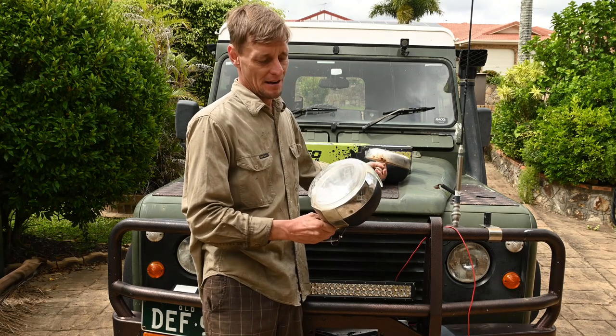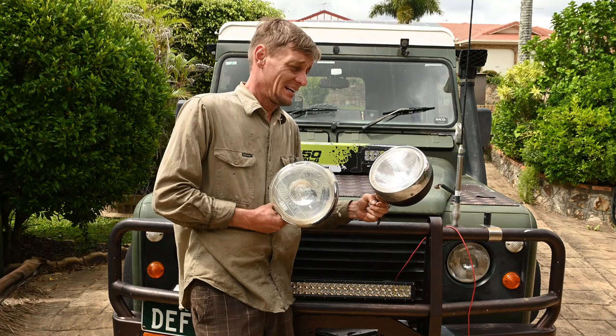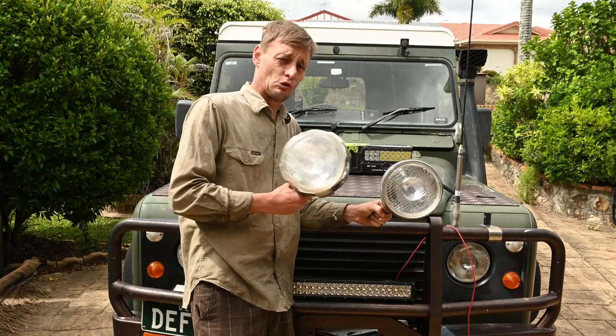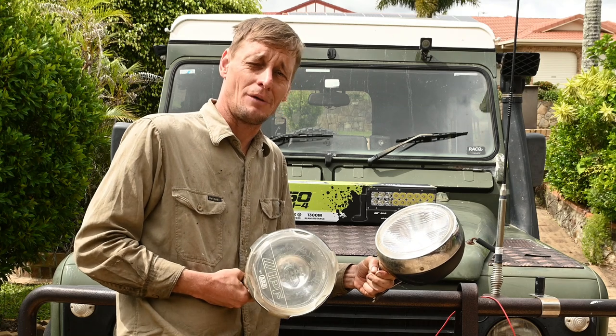I've had these IPF spotlights on my car pretty much ever since I purchased it. They've been faithfully running for nearly 16 years and there's a story behind these. I purchased my car and three weeks later I got offered my dream job on Cape York as a park ranger.